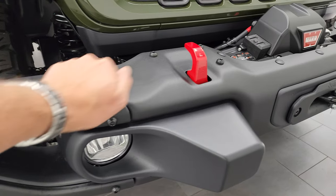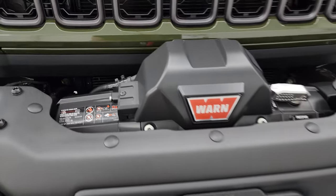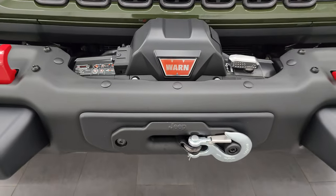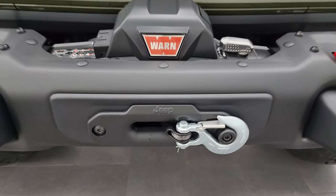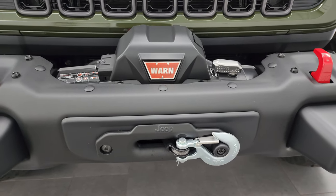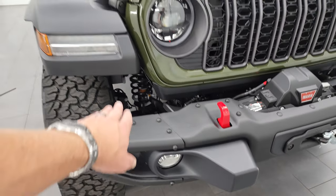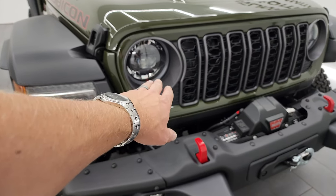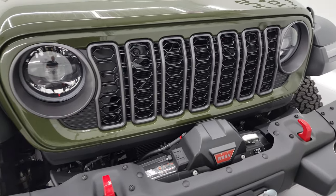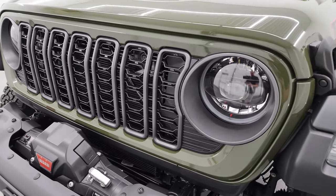You get the full metal bumper here, and from the factory this one came off the truck with an 8,000-pound Warn winch — they are now offering the winch from the factory. That is a synthetic rope, so it's not steel. You get the red tow hooks, the LED fog lamps, LED running lights, LED headlights, and halo running lights — all standard now on the Rubicon package, as well as the Sahara and the Willys packages.